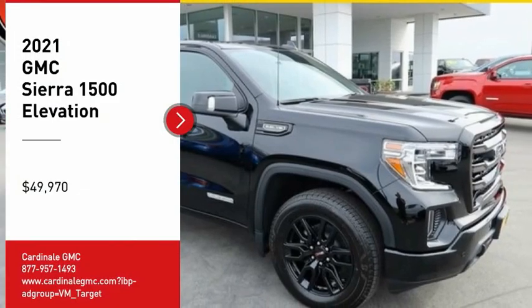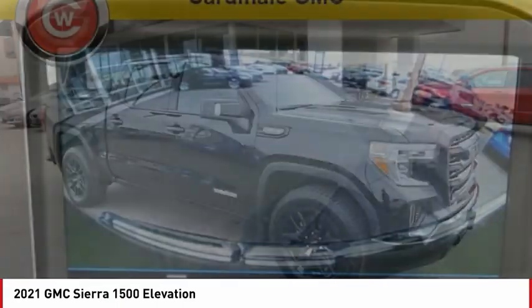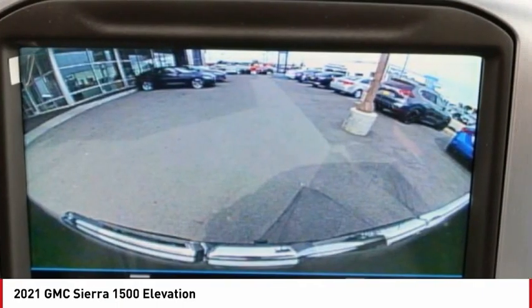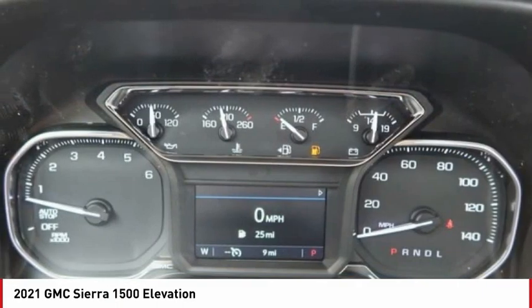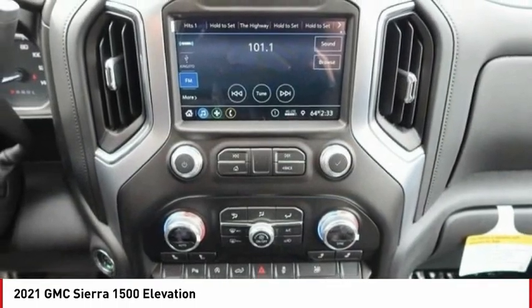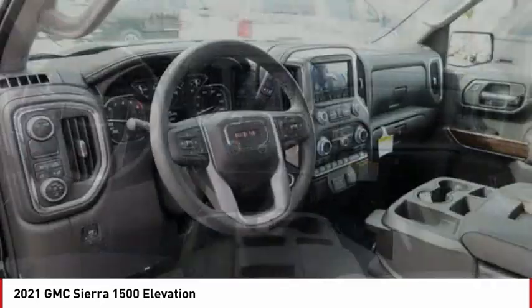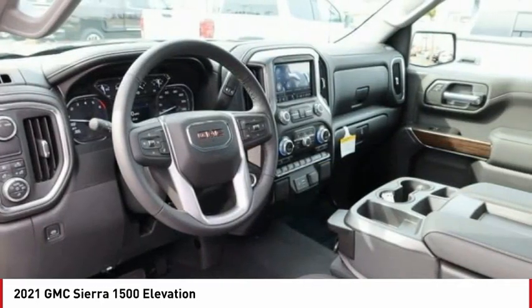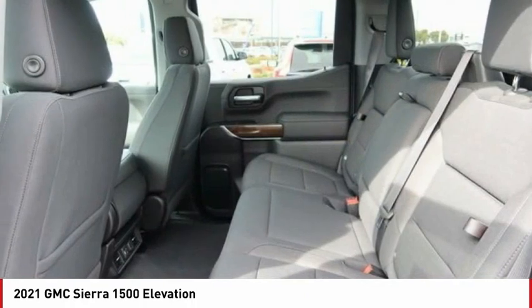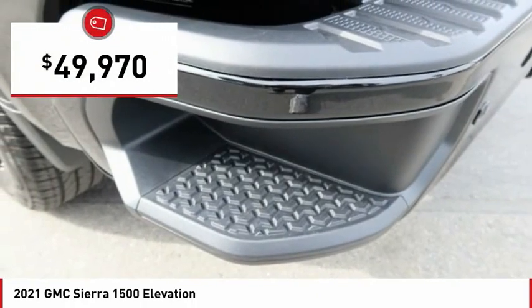We are pleased to show you the 2021 Sierra 1500. The GMC Sierra is a full-size pickup with all the functionality you could expect. With multiple trim levels, the GMC Sierra provides a wide range of features for you to enjoy. Power and advanced technology can both be found in this fantastic truck, and it is priced below fifty thousand dollars.